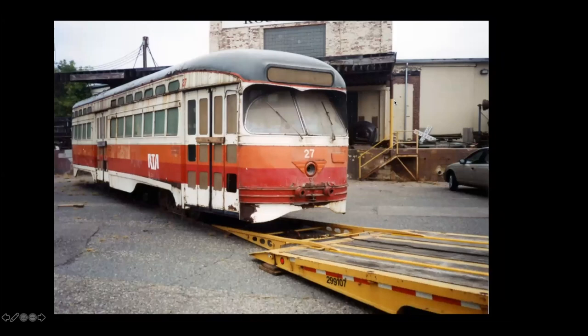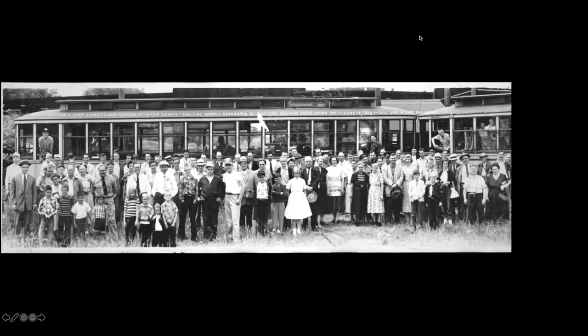We had gotten two PCC cars, and the other one, number 27 — Twin Cities 416 — was stored over at Jackson Street. We went and swapped that to Shoreline Trolley Museum in New Haven for some parts.